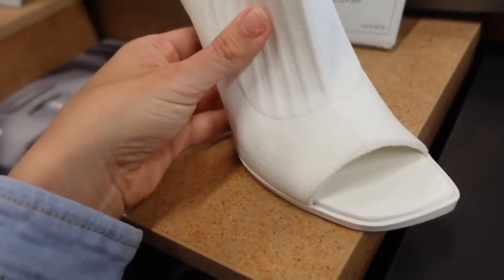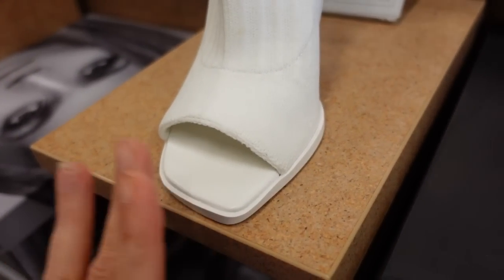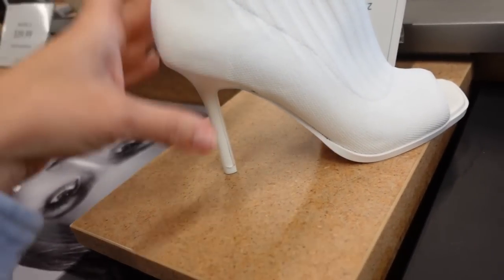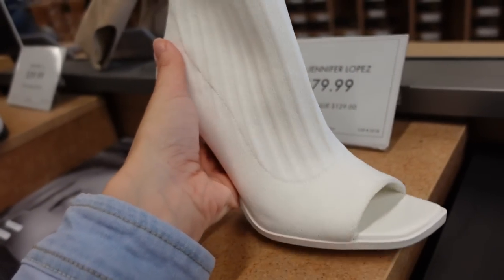Shootie from Jennifer Lopez — this is complete knit, it has the zipper on the side and the open toe, which I feel like causes an issue when I'm trying to style an outfit. But if you're able to do it, let me know down in the comments. It has a sled on the back. They're $79.99.